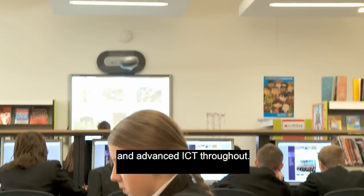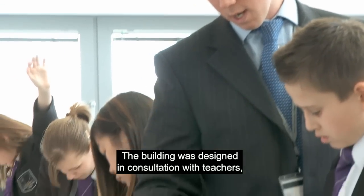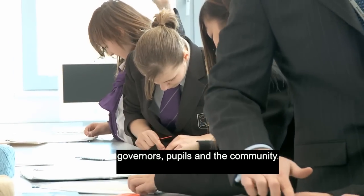The building also features advanced ICT throughout. It was designed in consultation with teachers, governors, pupils, and the community.